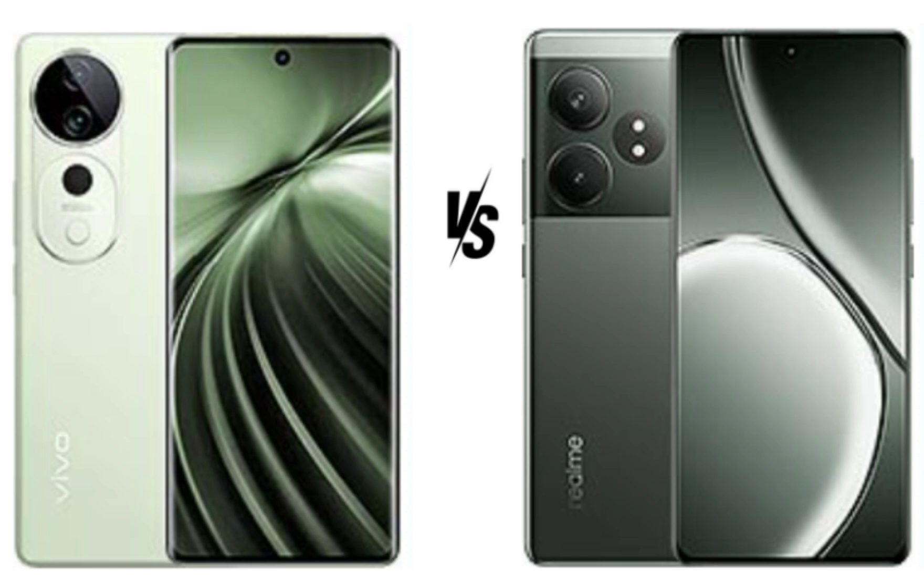Vivo T3 Ultra is better for selfie enthusiasts, while Realme GT60 may appeal to users who need more diverse video options.